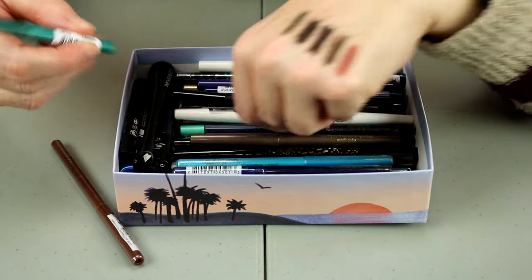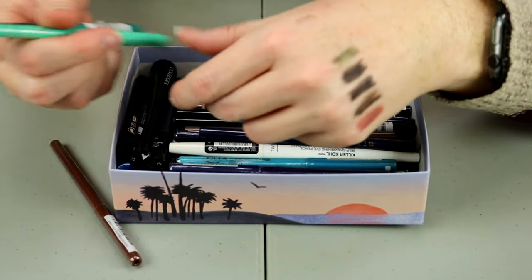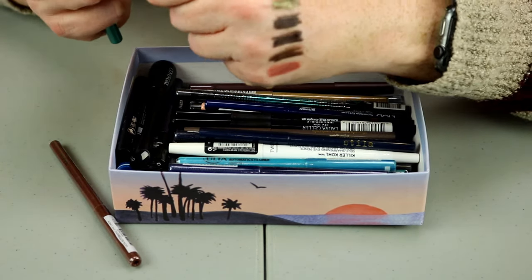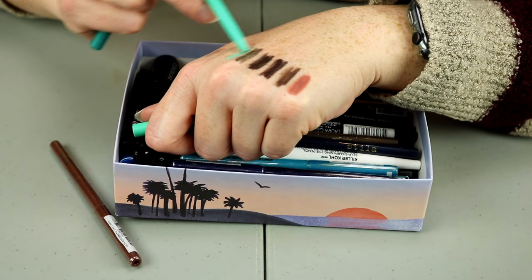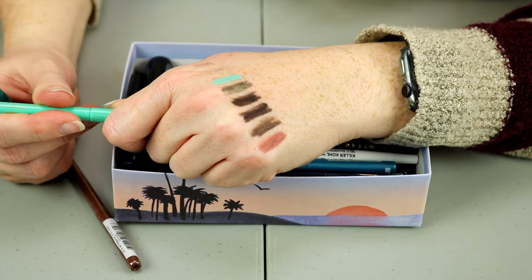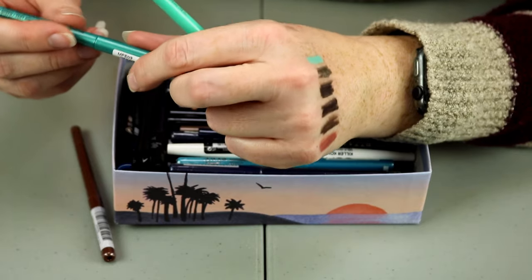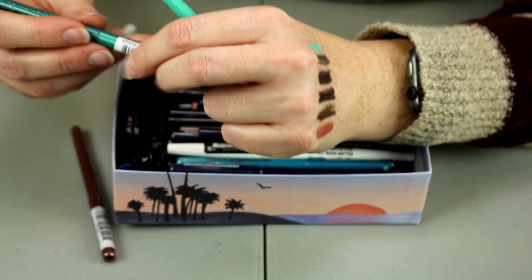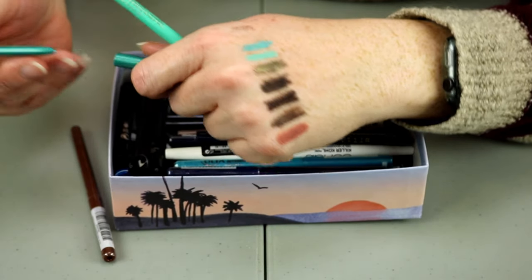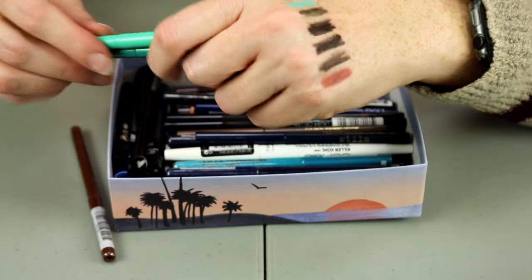And then this next one is a green and this one is a green too — one is NYX and one is Stila. The NYX is in the shade Turquoise, and this one is in the shade Aqua Green. I went through a phase where I bought a bunch of super colorful eyeliners, and also went on a shopping spree during Ulta's 21 Days of Beauty.